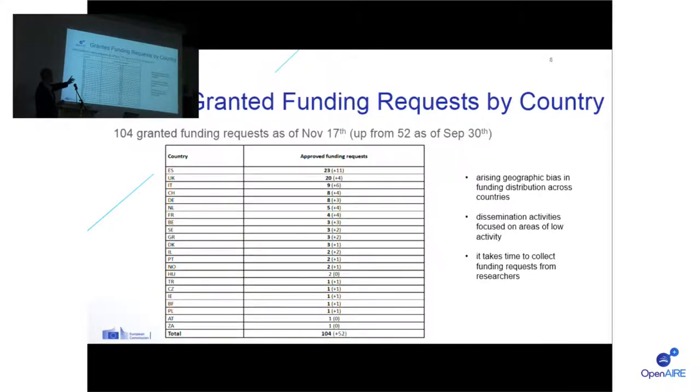Countries at the top of the list are Spain, the UK, Italy, Switzerland, Germany, the Netherlands, France, Belgium, Sweden, Greece, Denmark, Israel, and Portugal. Except for Israel, they're all Western European. The first Central and Eastern European countries are Hungary, the Czech Republic, and Poland, but there is a little bit of a bias in how this initiative is taking off. It's an invitation to colleagues from Central and Eastern European countries to keep pushing for the implementation of this. Publications come up when they come up — they may or may not be sent to fully open access journals — so we're not in a hurry, but we need to be ready to collect the funding requests when they arrive.